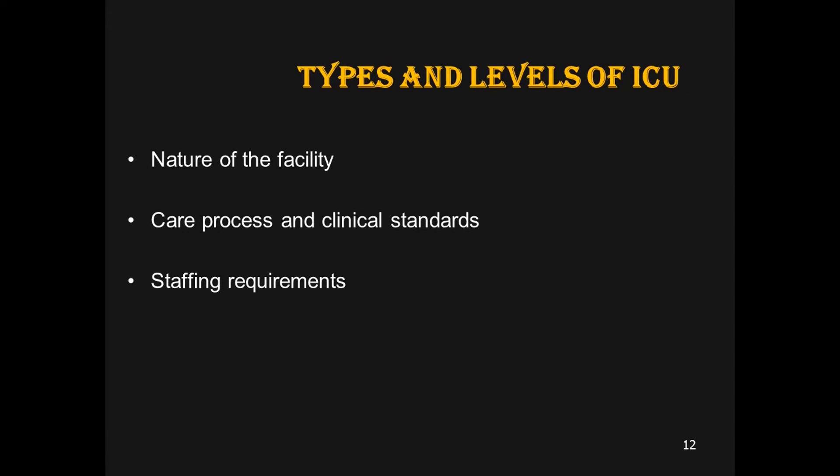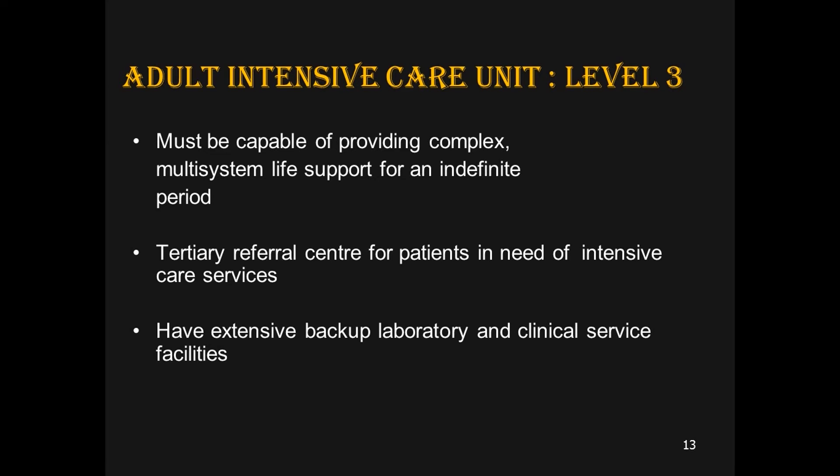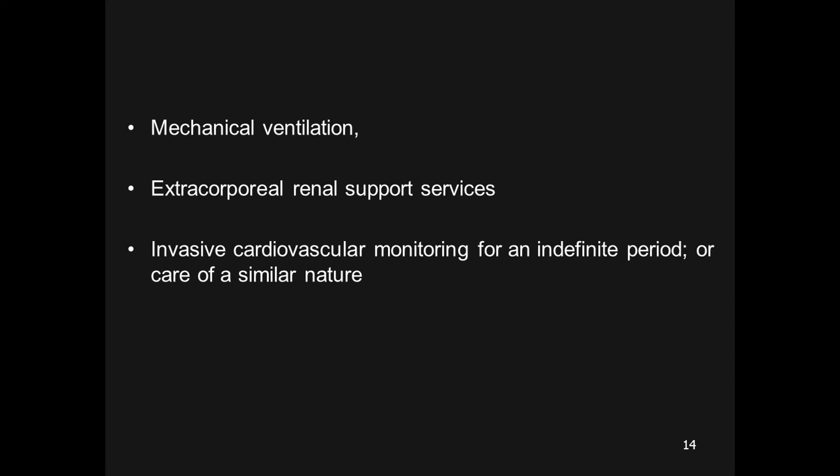It is important to know about the levels of ICU, which depend on the nature of facilities provided and clinical standards maintained. Level three, though third in number, is the highest in care provision. A Level 3 ICU should be able to provide complex multi-system life support for an indefinite period, serve as a tertiary referral center, and offer mechanical ventilation, extracorporeal renal support, and invasive cardiovascular monitoring.